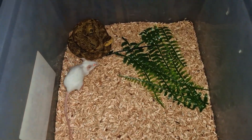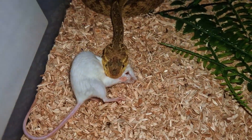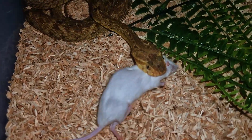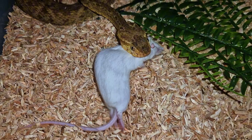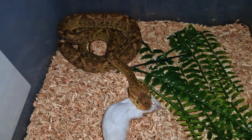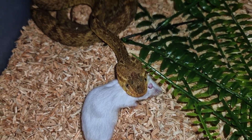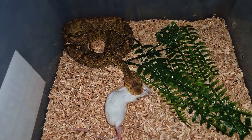Next up is the lancehead pit viper, and the mouse is gonna run right into it — there we go. This is Bothrops atrox, one of the most common lancehead pit vipers. Look how he just pumps that rodent full of venom. As I've mentioned in other videos before, lancehead pit vipers have some of the most precise strikes of any venomous snake — they get the rodent exactly behind the head. They obviously have very potent venom, much more potent than all the snakes you've seen before. Lancehead pit vipers are no joke.